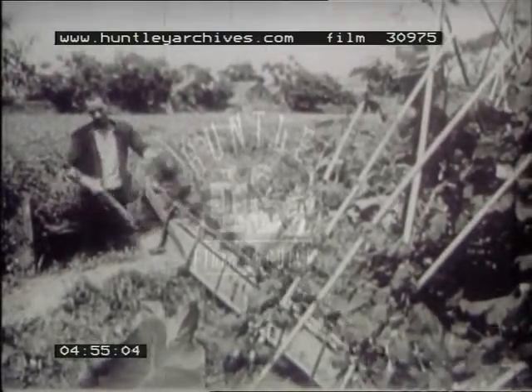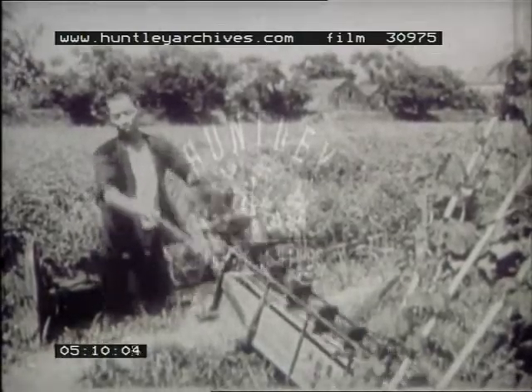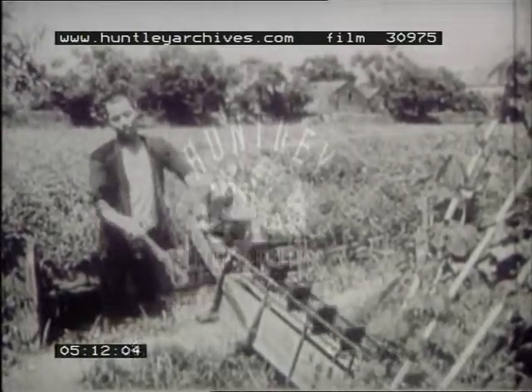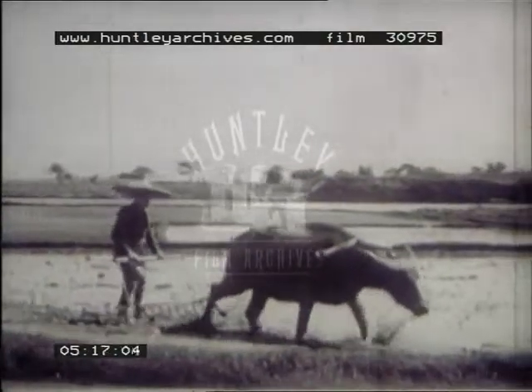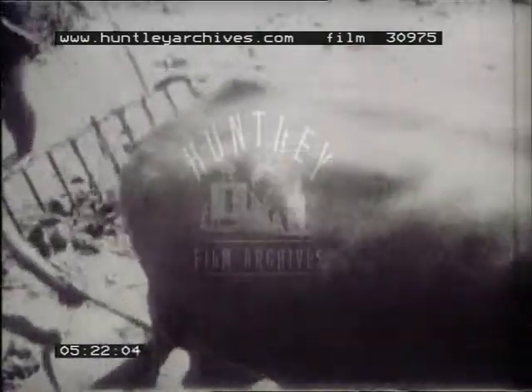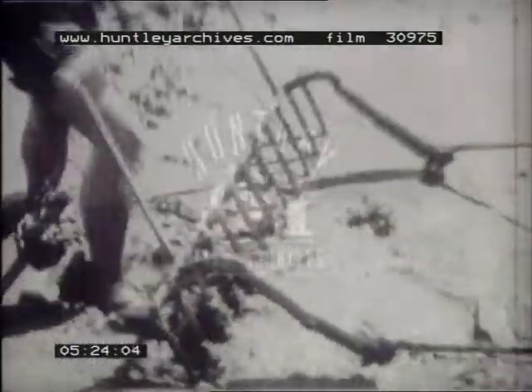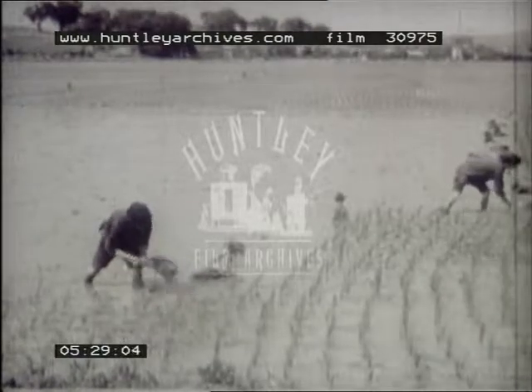Growing rice is hard work. Before they can plant their crop, our farmers spend many days pumping water onto the land, for rice will only grow in a flooded field. A new crop of rice is planted as soon as the last crop has been cleared away. In the warm, wet climate of South China, the same piece of land will often yield two harvests a year. With the planting of his crop, the rice farmer's work has only begun.